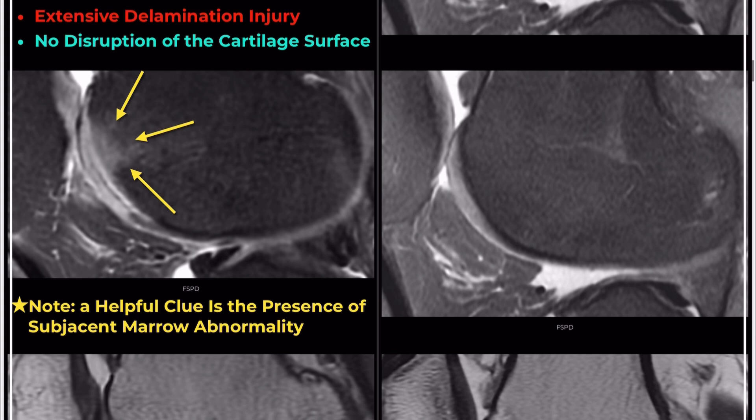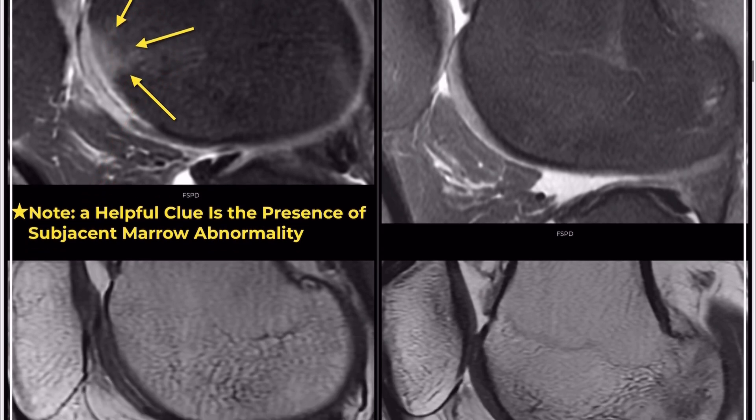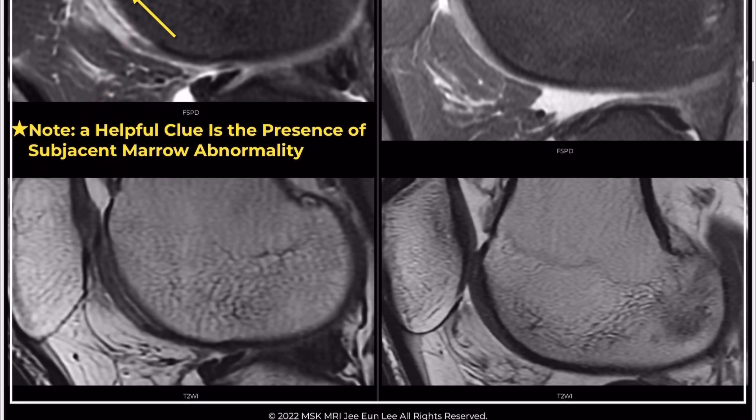Concealed chondral delamination can easily be overlooked if not carefully assessed. A helpful clue in such cases is the presence of a subjacent marrow abnormality.